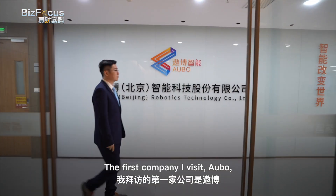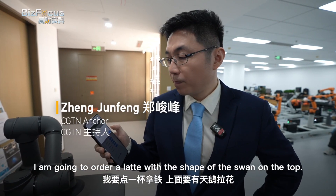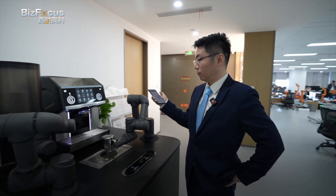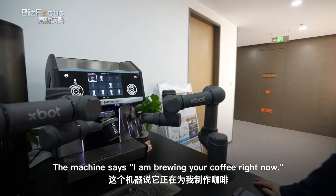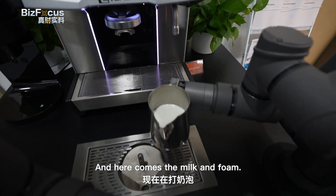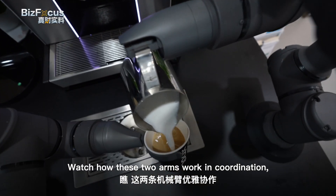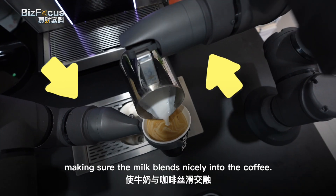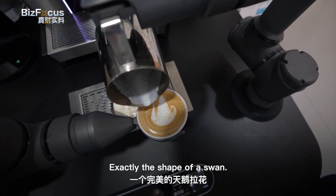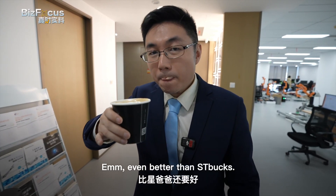The first company I visit, Ao Bo, really knows how to treat their guests nicely. I'm going to order a latte with a shape of swan on the top. The machine says it's brewing my coffee right now. Here comes the coffee and the milk and foam. The arm gives it a good shake. Watch how these two arms work in coordination, making sure the milk blends nicely into the coffee — and here is the magic: exactly the shape of a swan. Even better than Starbucks.